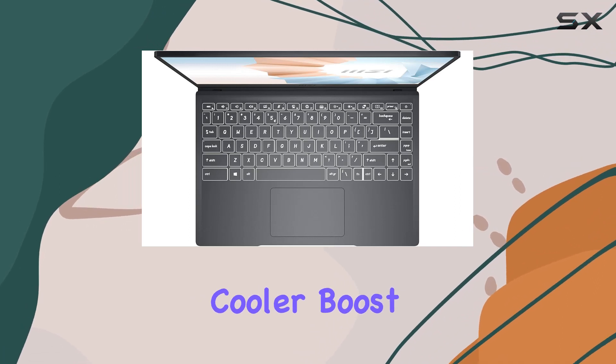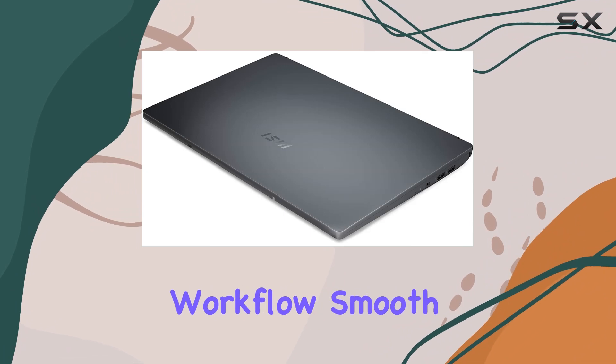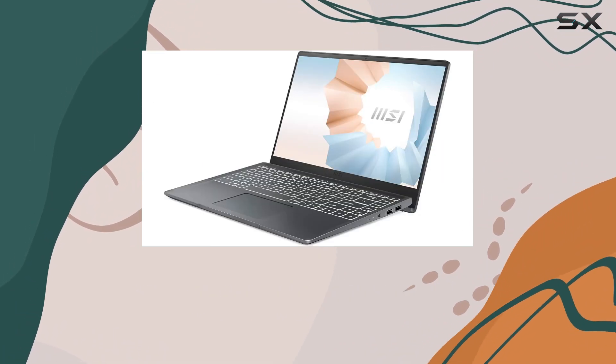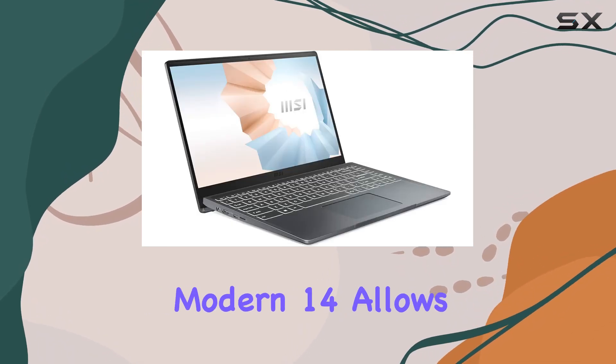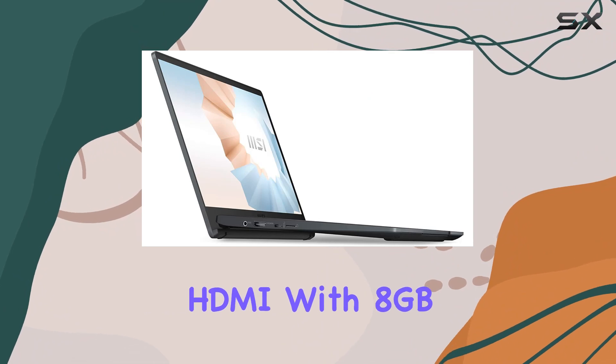MSI's exclusive Cooler Boost technology ensures optimal thermal dissipation, keeping your workflow smooth even during intensive tasks. Equipped with versatile connectivity options, including a matrix display function, the Modern 14 allows you to expand your workspace across multiple displays via HDMI.